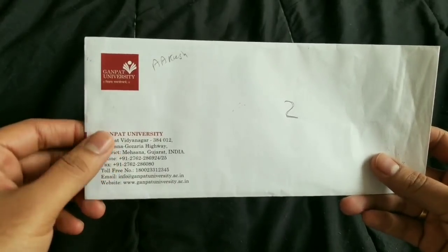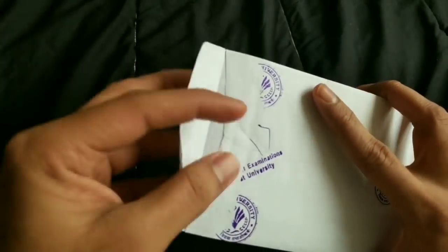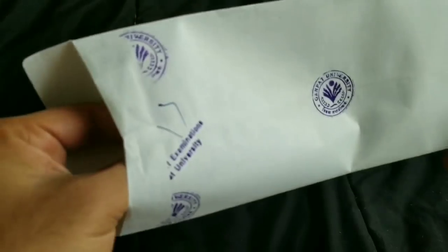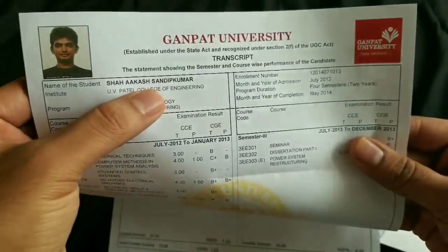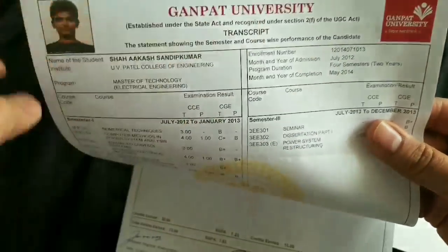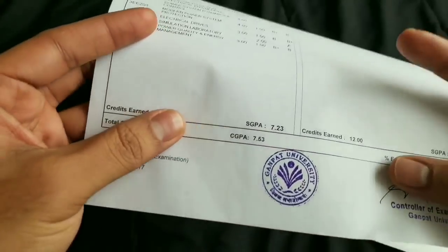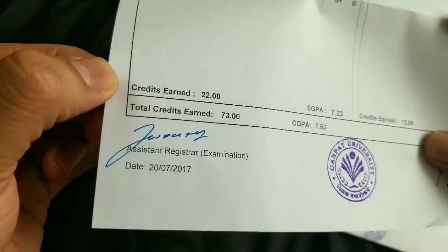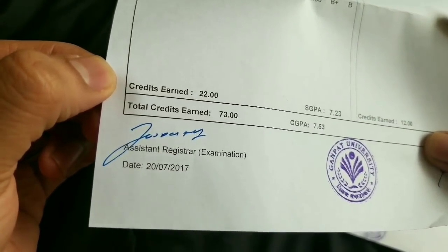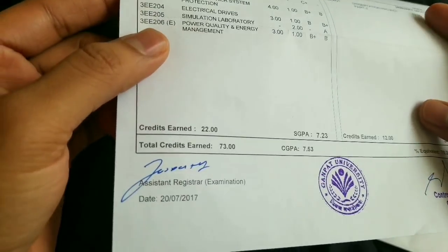When you do the application for the transcript, always get an extra copy of it. Before sending the document to World Education Services, open one of the copies of the transcript and check each and every detail — especially your name, your year of passing, your grades, and every detail carefully. Most importantly, you must verify the registrar's signature at the bottom. If your document doesn't have the registrar's signature, WES might reject your document.